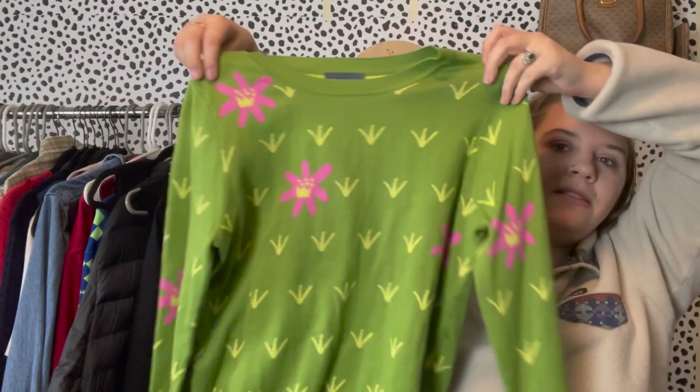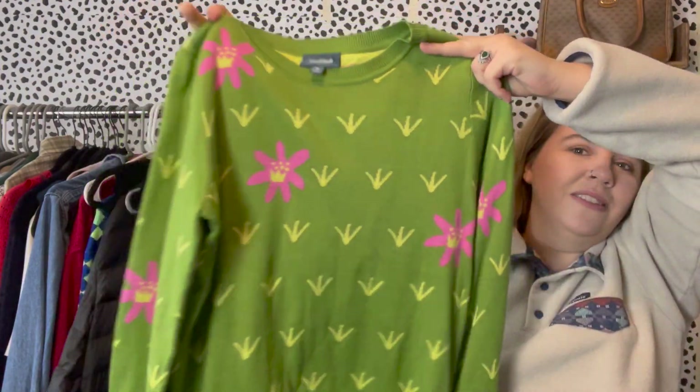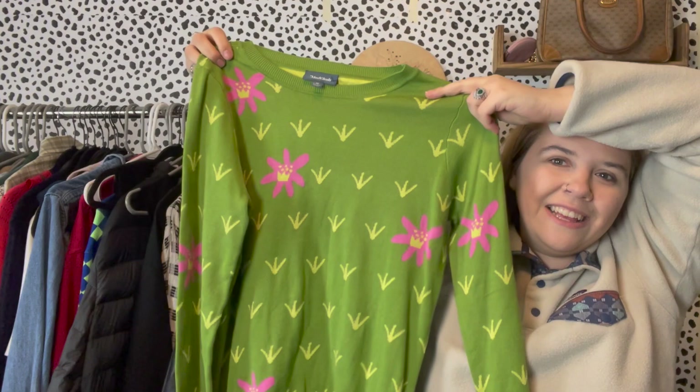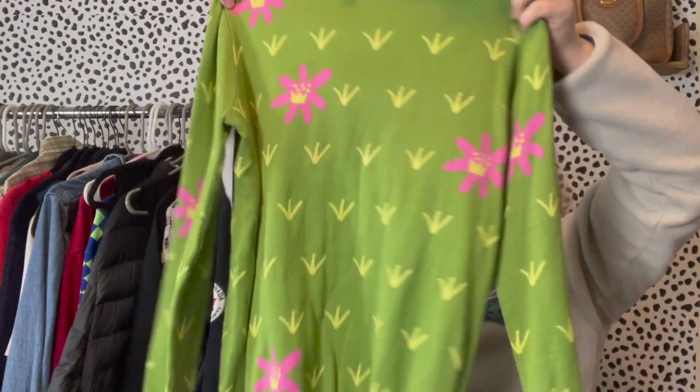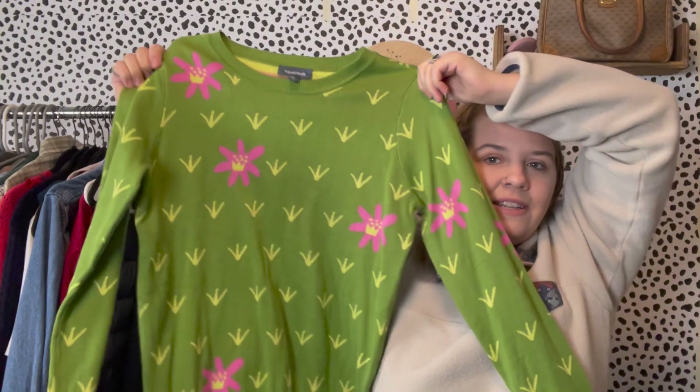Then I found this ModCloth sweater — I don't find this brand very often. It's a really soft, nice sweater in a fun print that looks like flowers and stems. ModCloth is known for its bold colors and designs. It's a size medium and has been getting a lot of interest. I picked it up for $9.99 and have it listed at around $45, so not a huge profit, but it's bringing a lot of traffic to my closet.